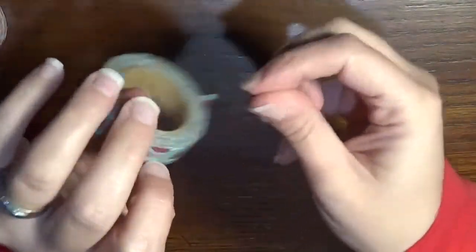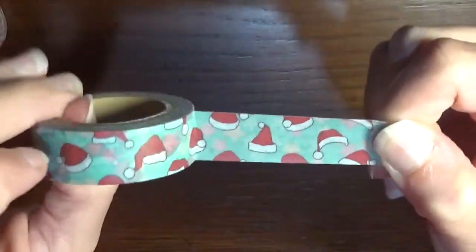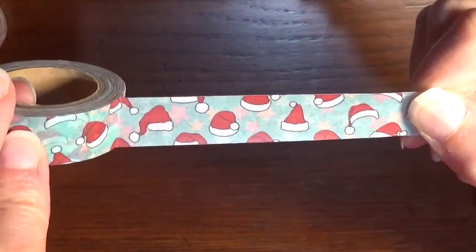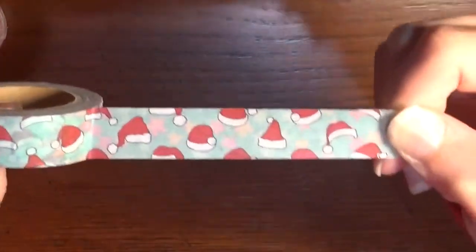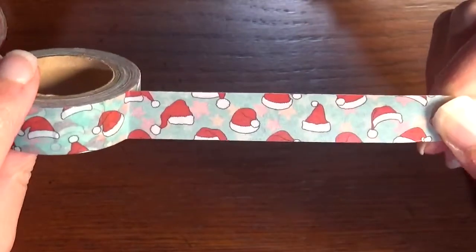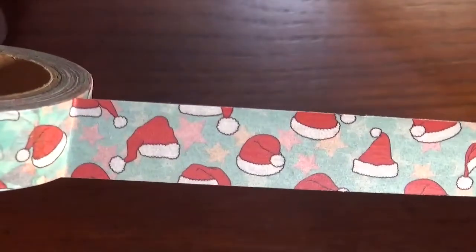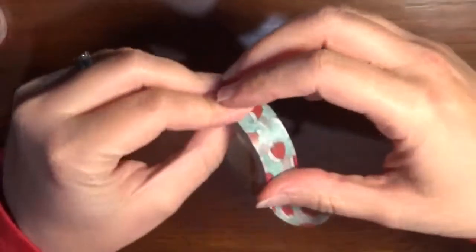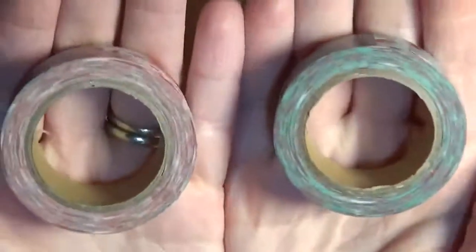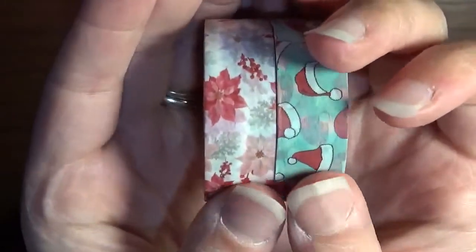The other roll of washi tape was just too adorable to pass up. It has little Santa hats on a slightly green-tinted blue background, with some orange and light red stars in the background as well. One of the things I love about her rolls of washi is just how thick they are — you get a lot per roll, and they're really nice quality too.